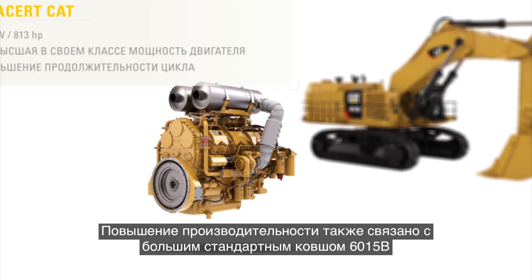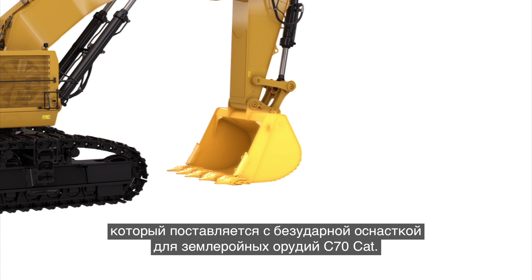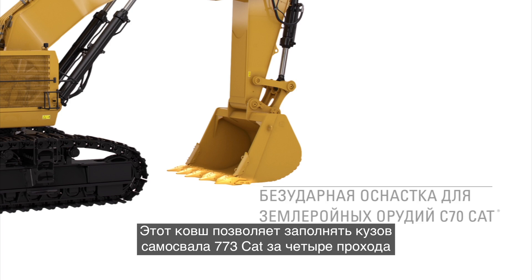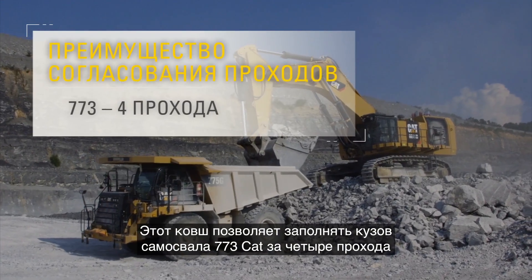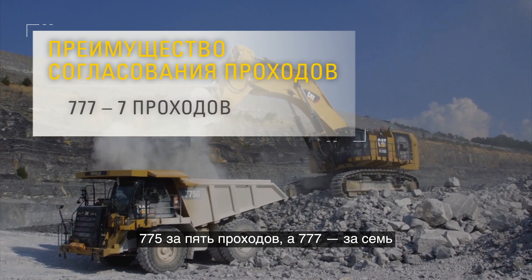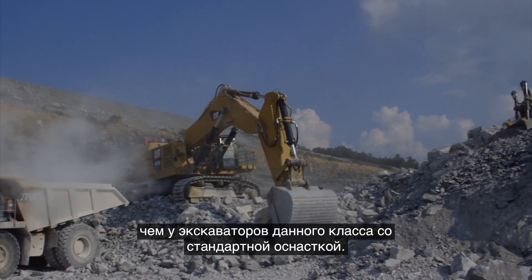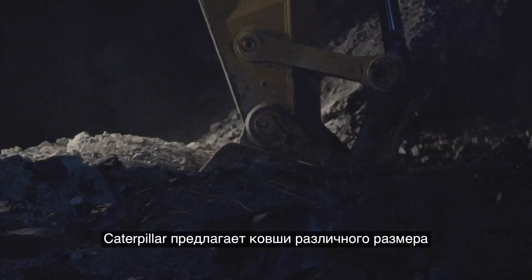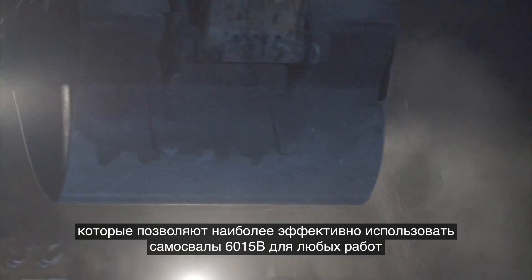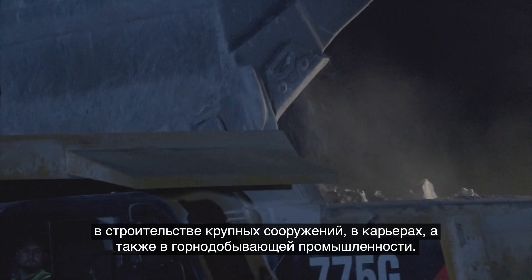Productivity is further increased by the 6015B's large standard bucket, which comes outfitted with a CAT C70 hammerless ground engaging tool. This bucket allows the shovel to fill a CAT 773 in four passes, a 775 in five passes, and a 777 in seven passes — a one-pass decrease across the board compared to the leading standard-equipped shovels in its class. Caterpillar also offers optional bucket sizes suited to heavy construction, quarry and aggregates, or mining industries.